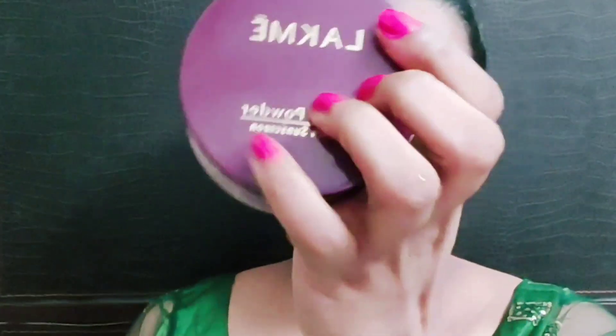I am using a dab in the skin. It will be a very glowy finish. The skin will be shiny. Next, I am going to use Lacme rose powder.